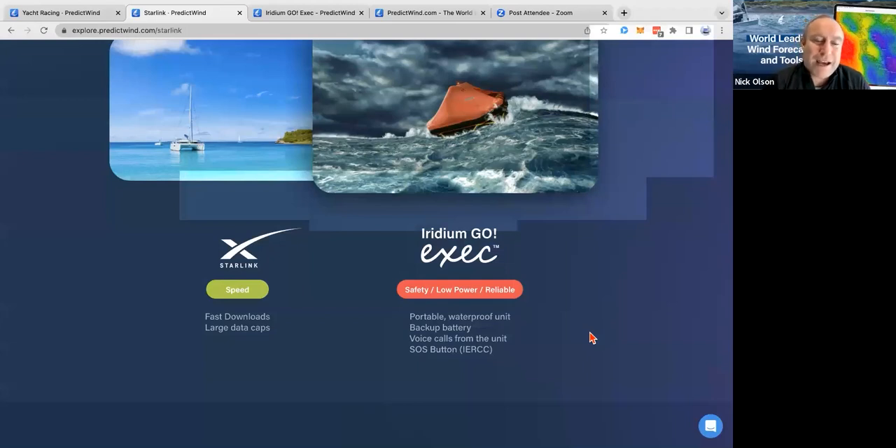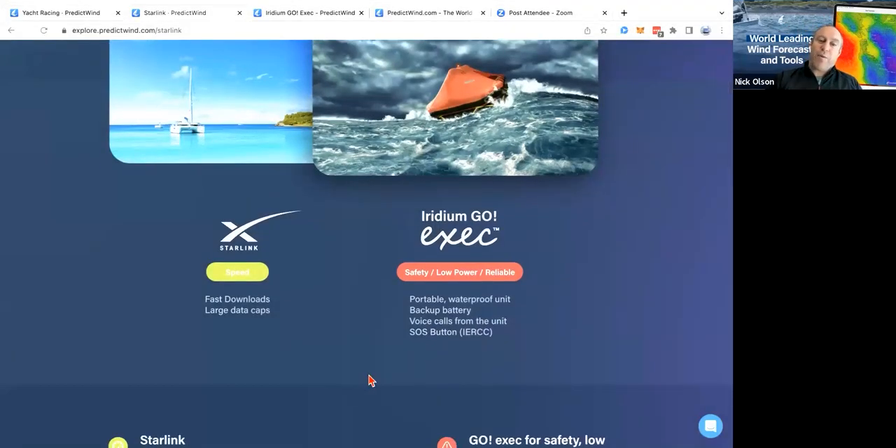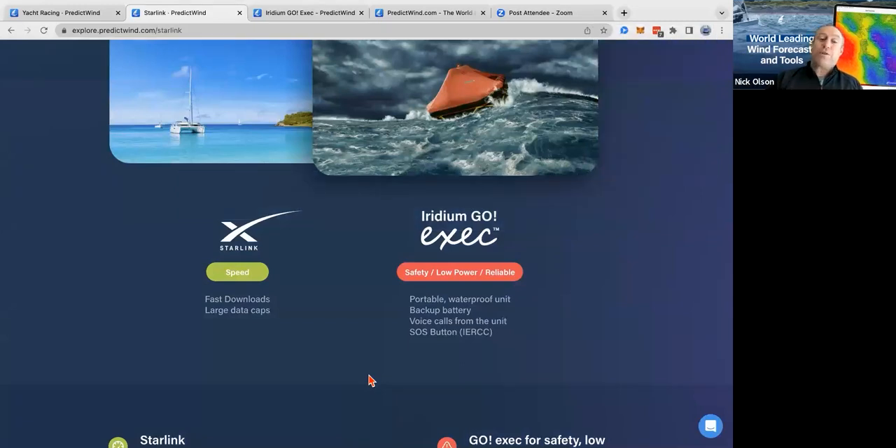So we're going to talk about SATCOMs — Starlink and the Iridium Go Exec, which is the newer version of the Iridium Go. If you've got an Iridium Go, you can still use that. If you have Starlink, it's super fast — you can download as much weather data as you want, as often as you want, without any great penalty. The downside is high power draw, so whether you could run that on your race boat depends — lots of race boats don't have solar panels all over them, and at night you won't have that power.